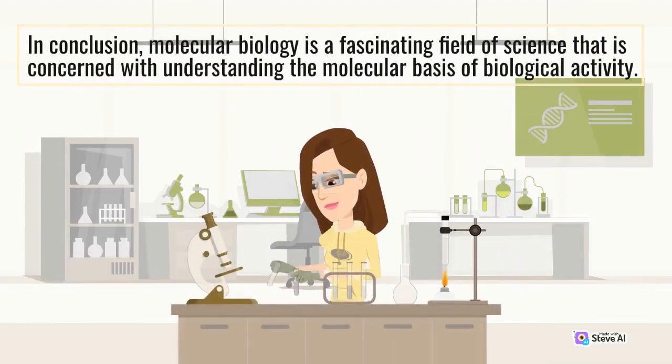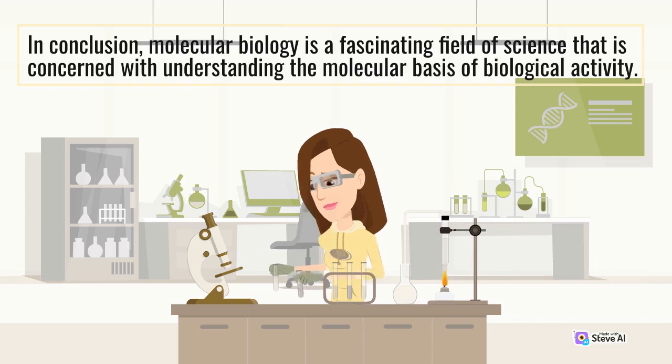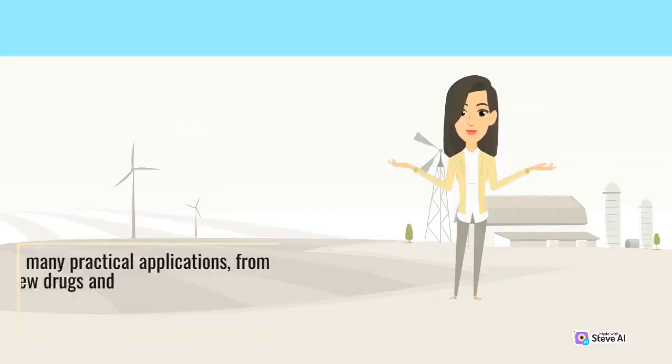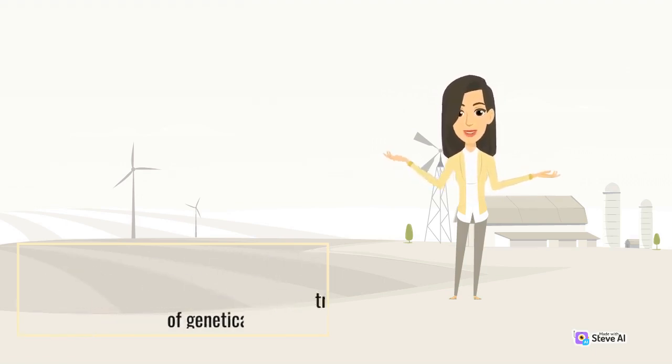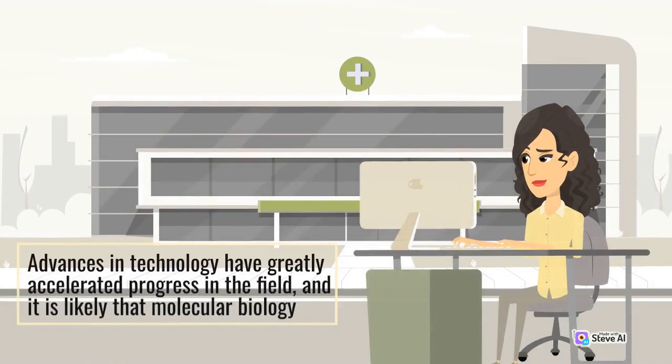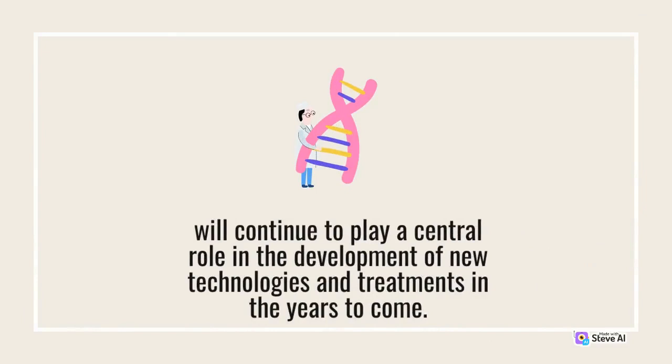In conclusion, molecular biology is a fascinating field of science that is concerned with understanding the molecular basis of biological activity. It has many practical applications, from the development of new drugs and treatments for disease to the production of genetically modified crops. Advances in technology have greatly accelerated progress in the field, and it is likely that molecular biology will continue to play a central role in the development of new technologies and treatments in the years to come.